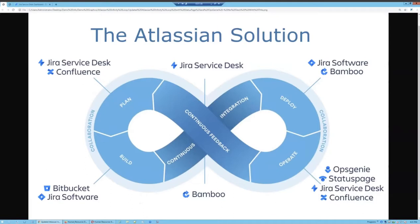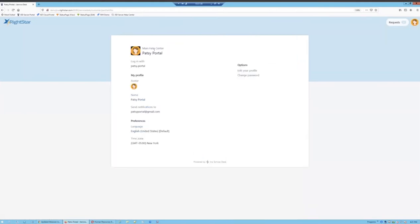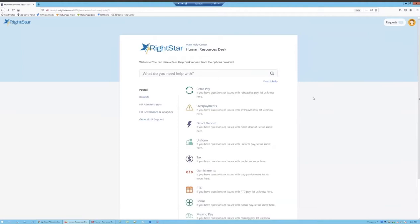I wanted to start today from the customer perspective. I'm logged in now as my demo user Patsy, to a service desk portal I've created for our demonstration. This one is built out with some human resources request types, and ultimately the portal is where Patsy can come to find knowledge and to submit issues and interact with the service desk.